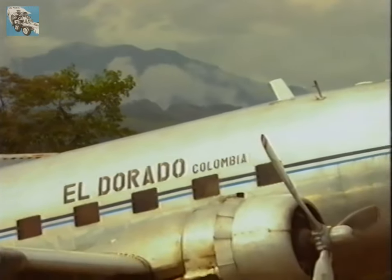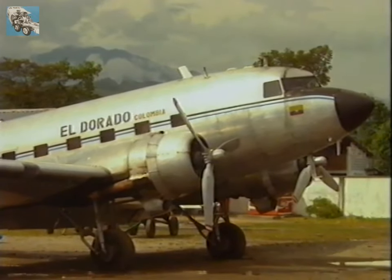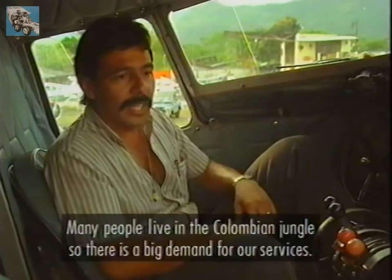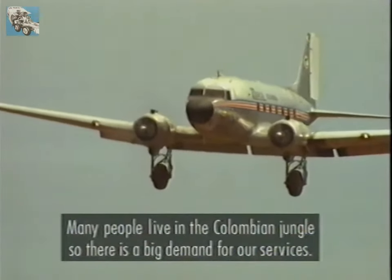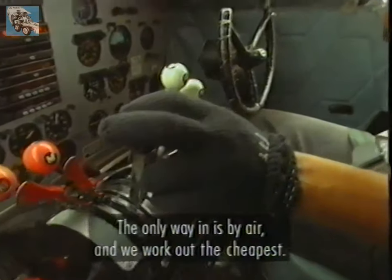In Colombia, the number of people working there is immense, and the population is large. They are soliciting transport — asking and asking — and the only means of transport is air, and preferably so for economic reasons.